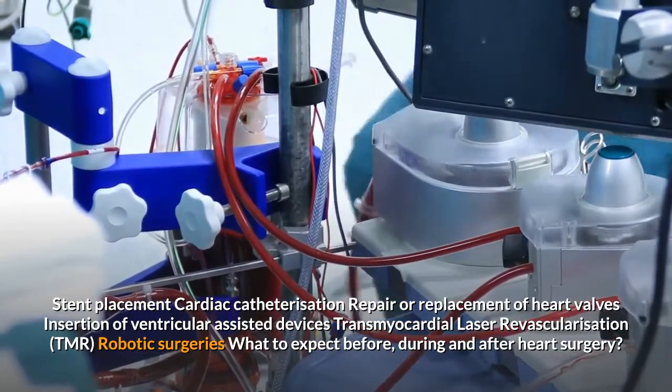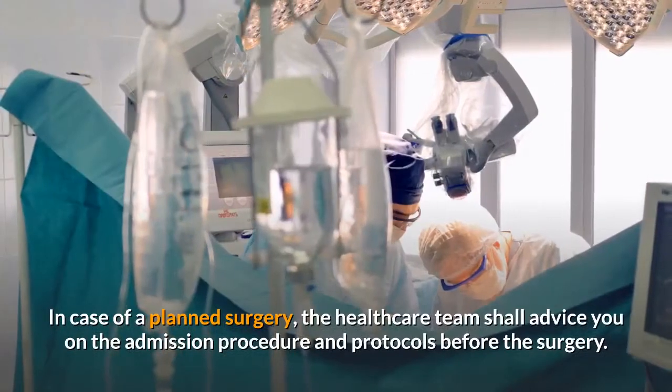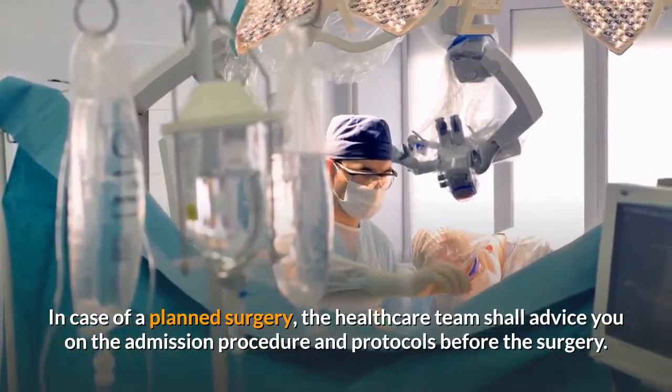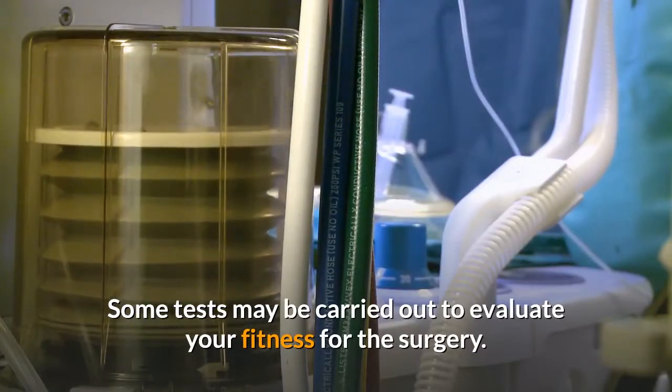Robotic surgeries. What to expect before, during and after heart surgery: in case of a planned surgery, the healthcare team shall advise you on the admission procedure and protocols before the surgery. Some tests may be carried out to evaluate your fitness for the surgery.